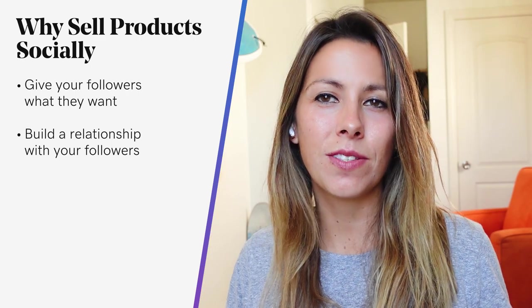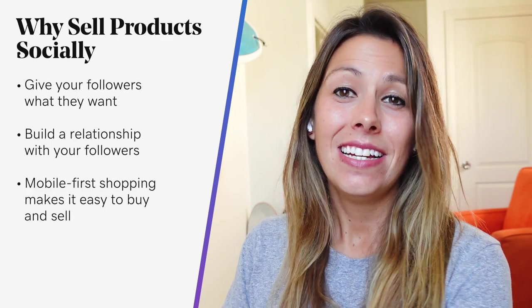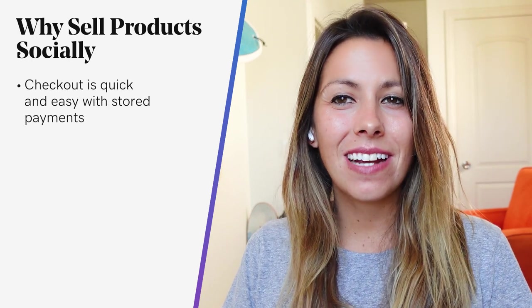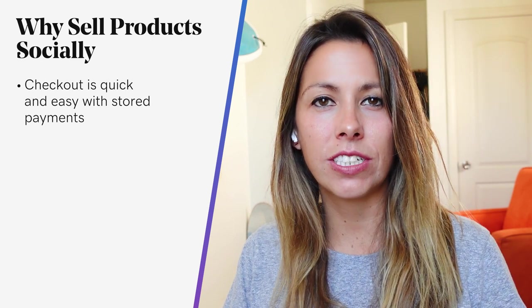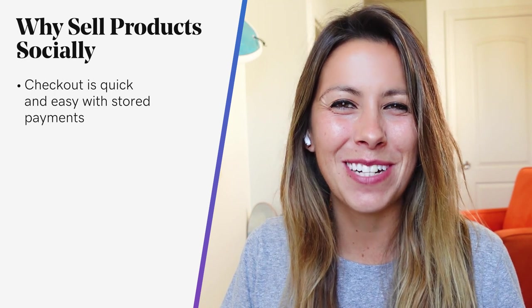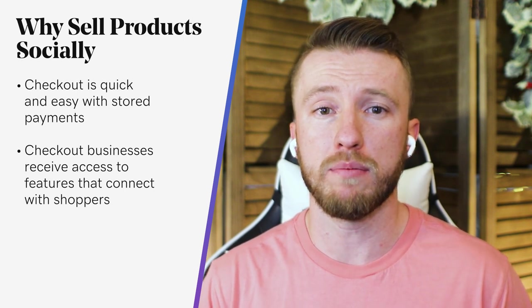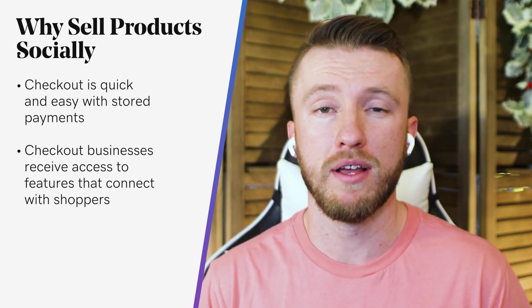Instagram Shops offers a mobile-first shopping experience that makes it easy to buy and sell online. Checkout is quick — it's an easy way for people to make a purchase from your business on Instagram, and their payment credentials are securely saved by Instagram for future purchases, which makes it easier for them to shop again and reduces friction in the path to purchase. Checkout businesses receive access to other features like shopping from creators, where creators can tag your products in their posts, product launches where businesses can announce an upcoming launch on Instagram, and live shopping.